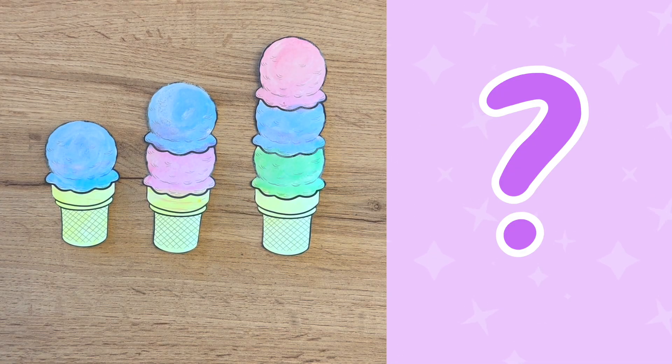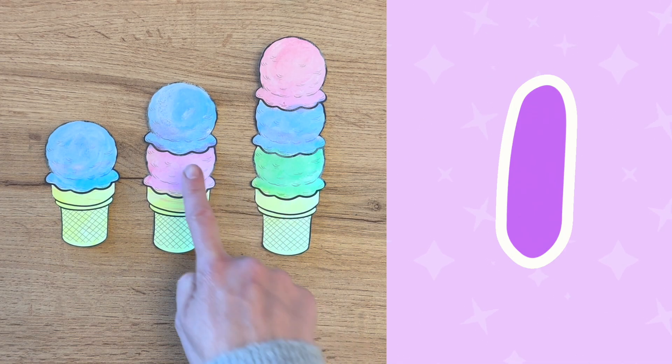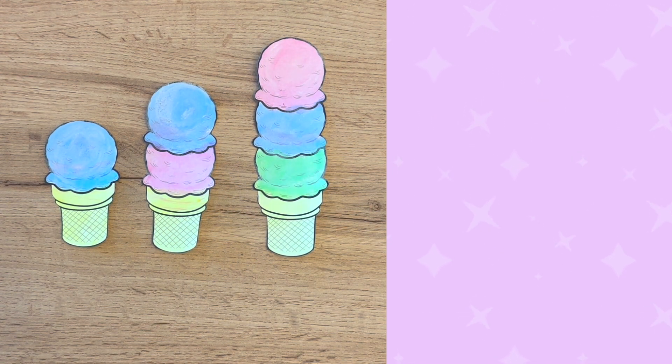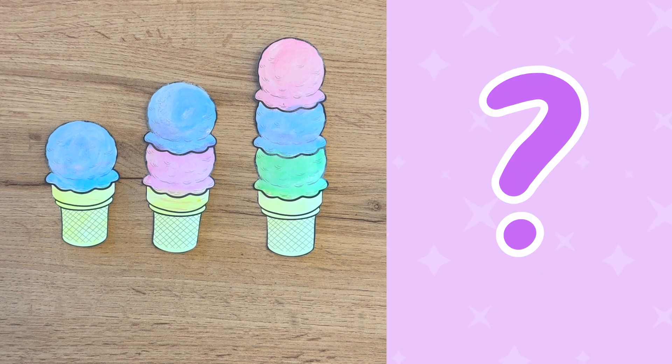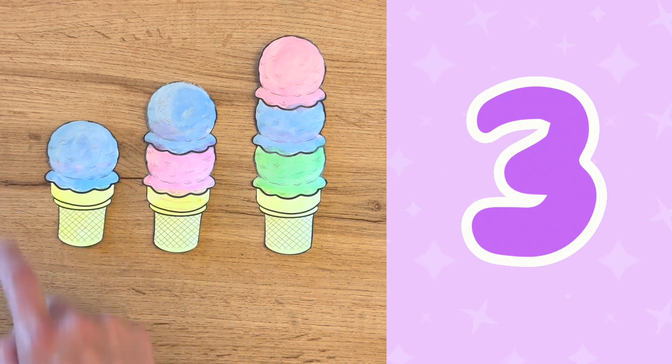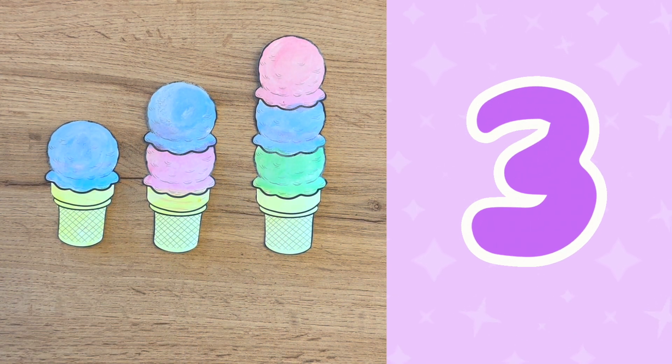How many pink ice cream scoops do you see? One, two! Two scoops! I hope it's strawberry ice cream, don't you? How many blue ice cream scoops do you see? One, two, three! There are three scoops of blue ice cream! That's a lot!